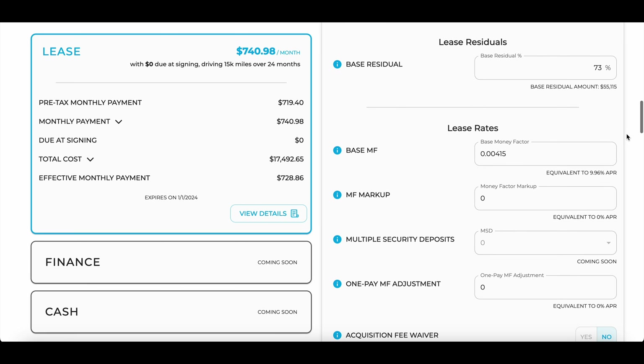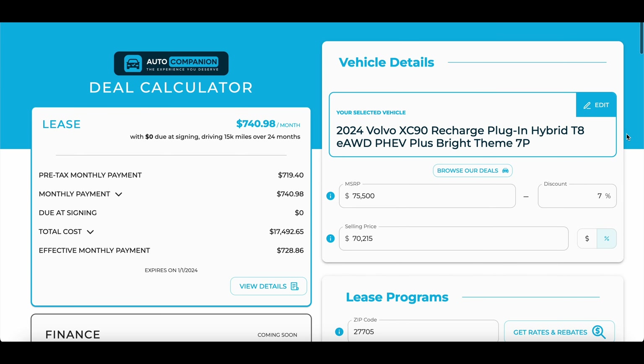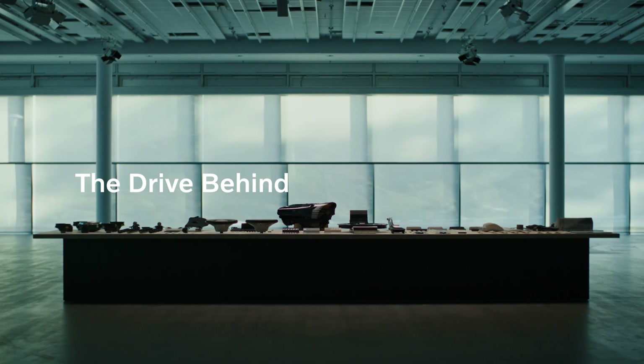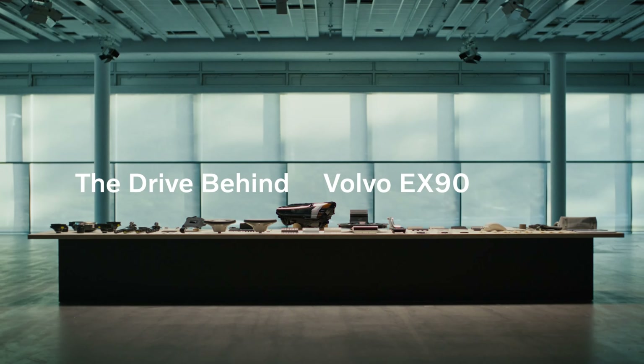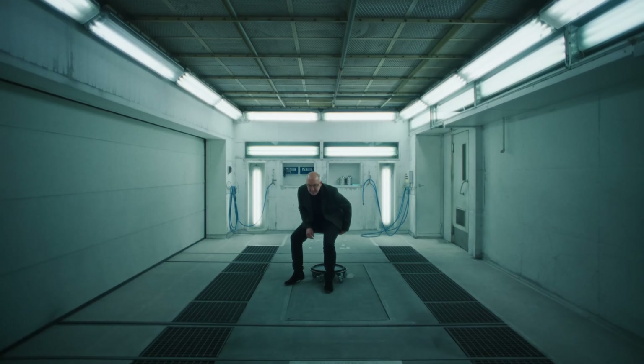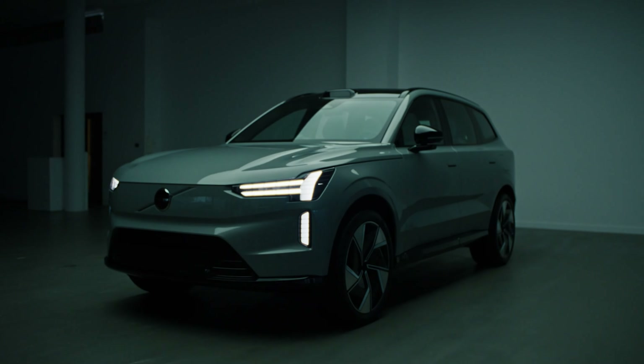An XC90 T8 plug-in hybrid right now leases for about $750 a month with zero down — that's really not bad for a $75,000 MSRP vehicle. So as you can see, you don't have to be intimidated by these high MSRP vehicles, especially EVs. Now back to the EX90 — even the plus models, the base trim, is well equipped.